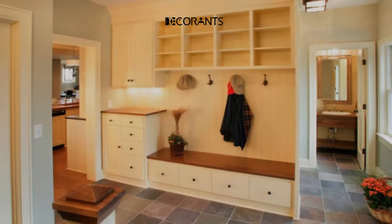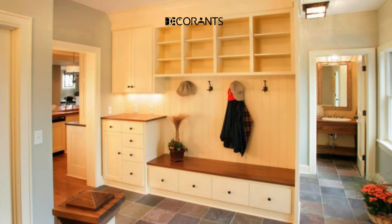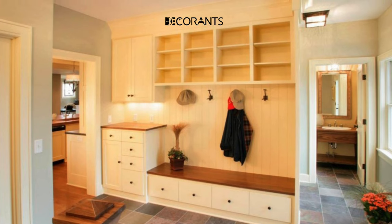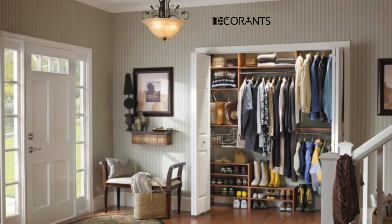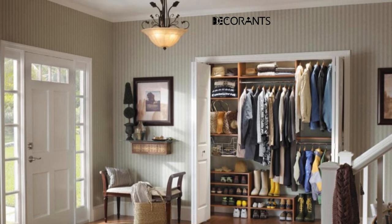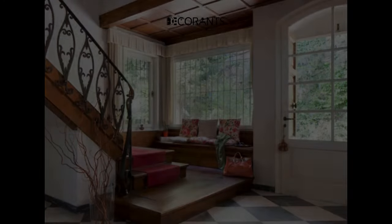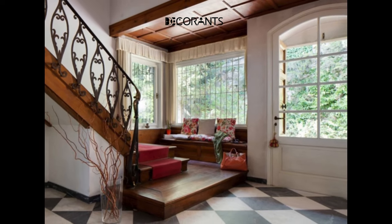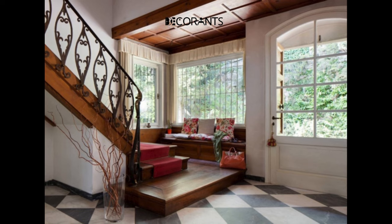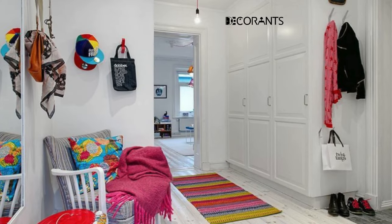There are many types and designs of wall hangers and shelves that you can choose from depending on your space and preference. You can go for a simple and sleek wall hanger or a more rustic and charming one. You can also choose a wall hanger that has hooks, knobs, or pegs, or a combination of them. You can also choose a wall shelf that is floating, bracketed, or built-in, or a combination of them.